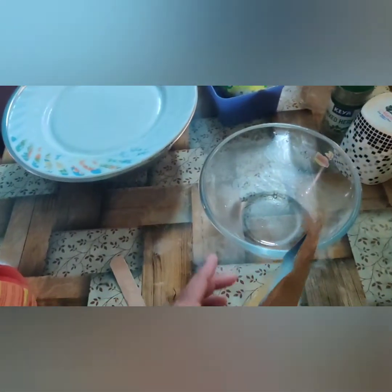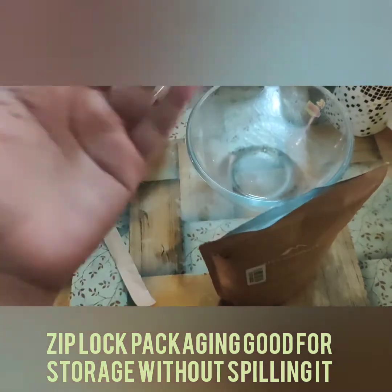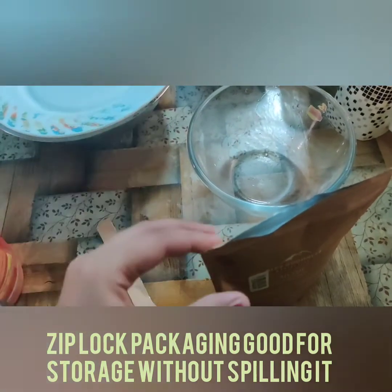The best thing about it is that it is a little ziplock type, so after cutting it, it opens like this. You don't need a separate container to store it — you can store it properly right here in the pack.